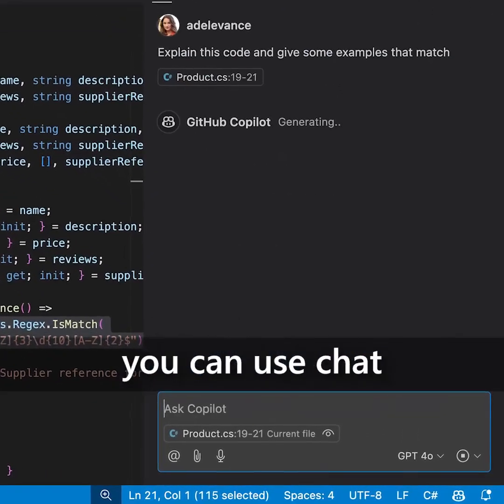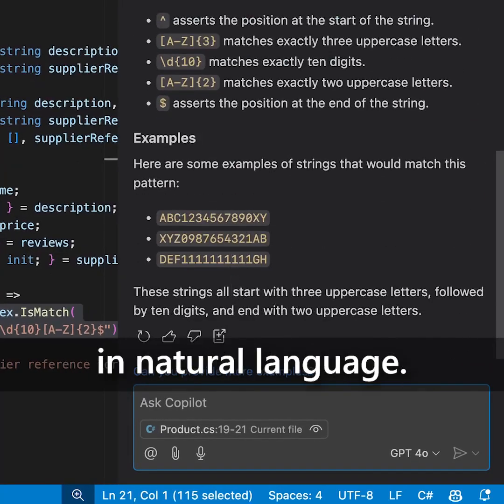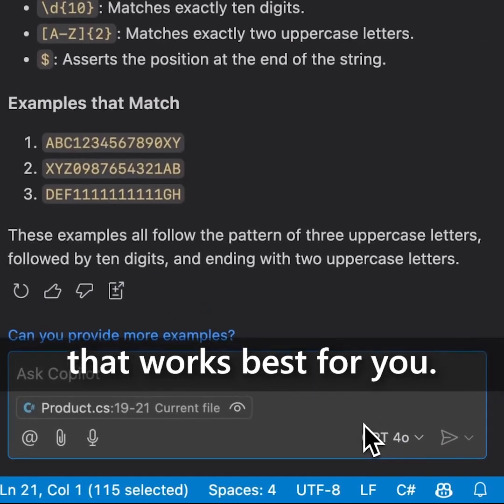With Copilot Free, you can use chat to explain code entirely in natural language. You can build with multiple models, selecting the one that works best for you.